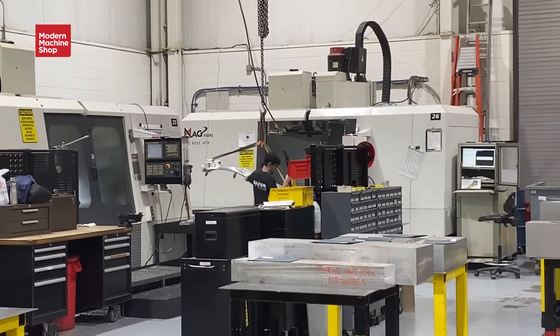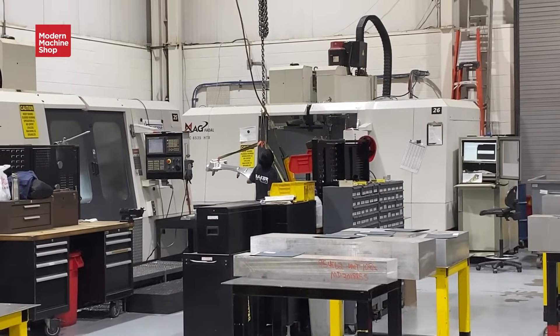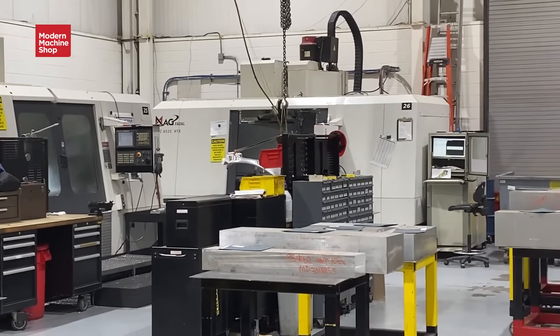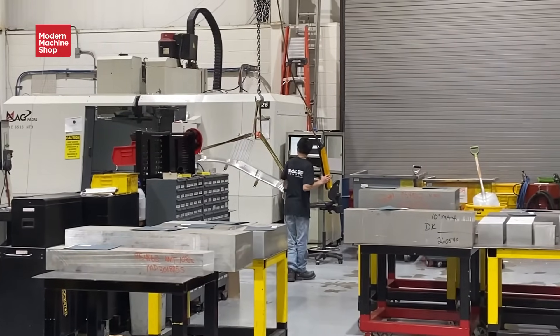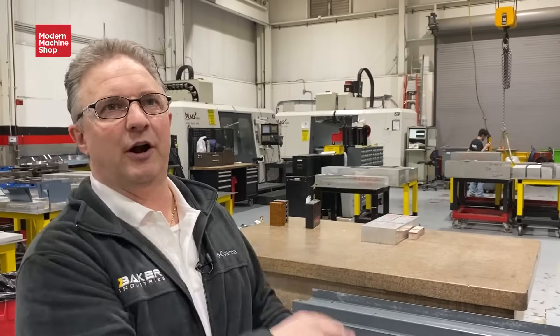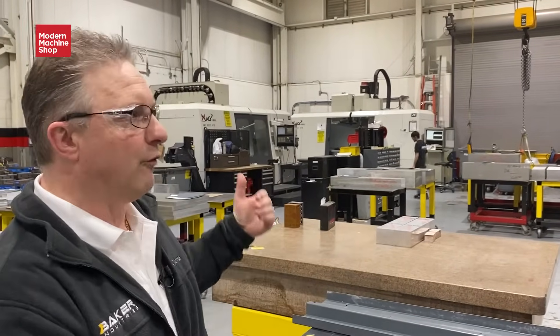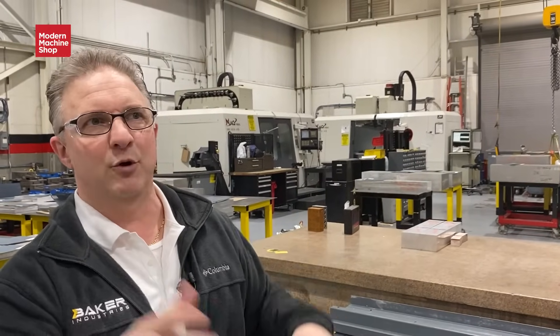That's a B pillar for a full vehicle buck. He's actually moving parts from one machine to another for different processes. So it might have started off being roughed out on our three-axis rougher mill on the other side, brought over here to get some three-axis finishing done, and then it's going to be moved over for some five-axis undercut flanges or holes.